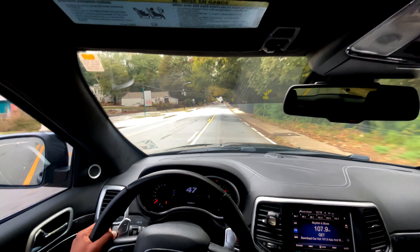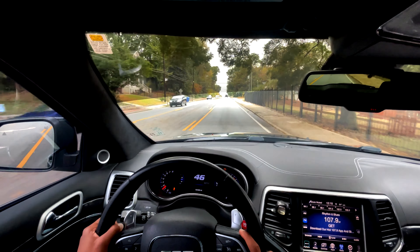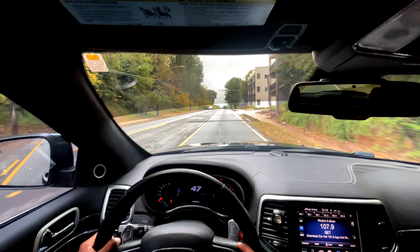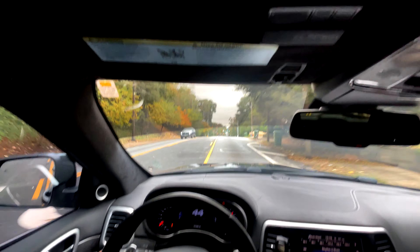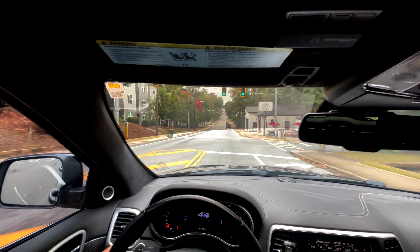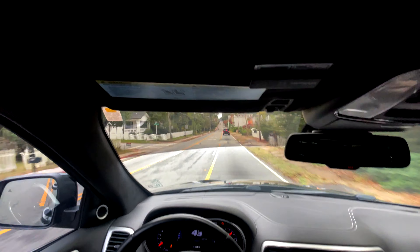Y'all drop down in the comments below where everybody's from — rep your city. Where y'all from? It's crazy how y'all could be across the world watching my channel. I definitely appreciate y'all. If you haven't already, please like, comment, and sub to the channel. I'm on the road to 1k subs right now, and I appreciate everybody that has already liked, commented, and subbed. Without y'all I wouldn't be able to do it — I appreciate y'all gang.